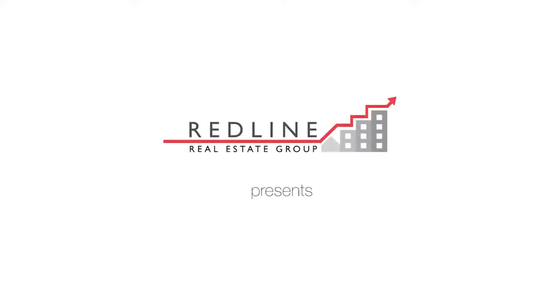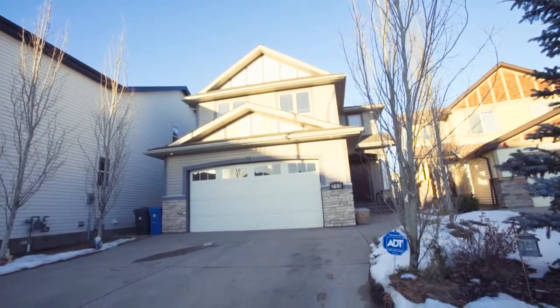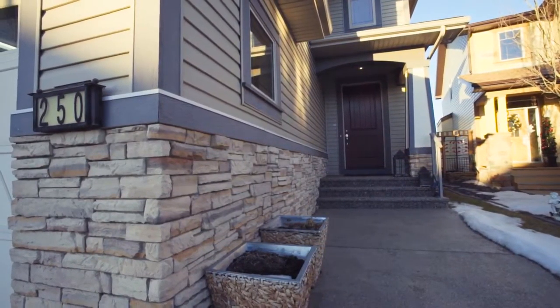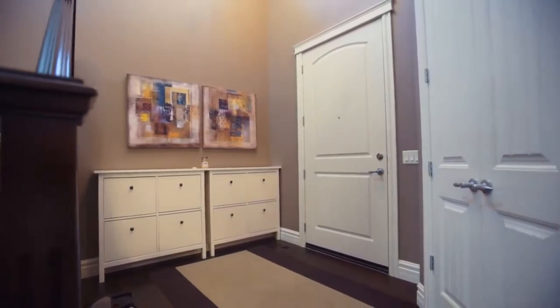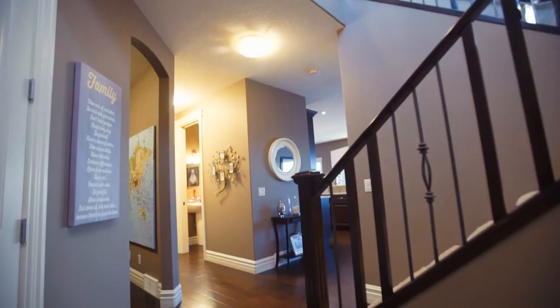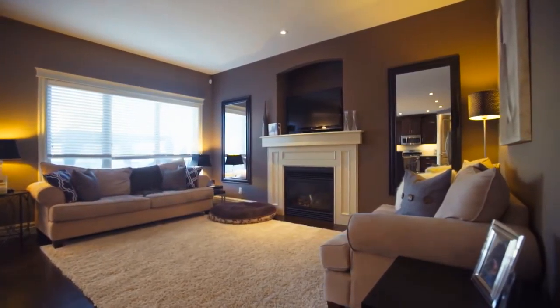Welcome to 250 Copperleaf Bay Southeast, a beautiful home in the quiet, family-friendly community of Copperfield. This lovely 2,441-square-foot home features a large, exposed driveway and a heated two-car garage that accommodates tons of parking.